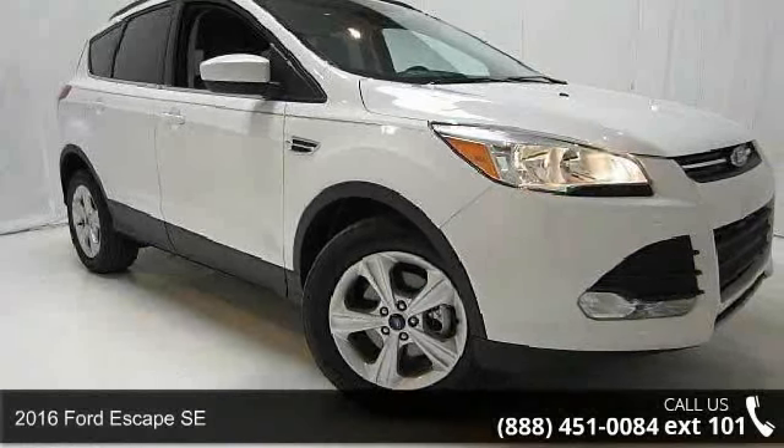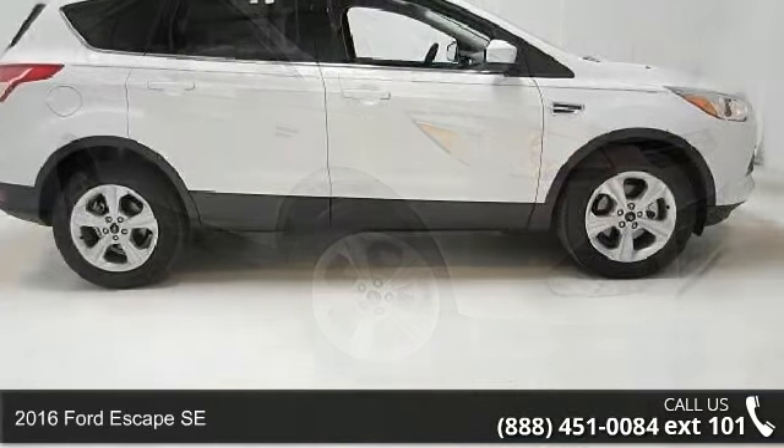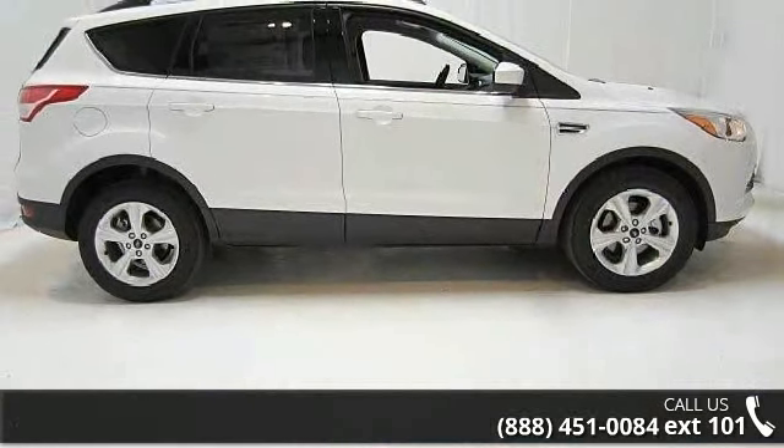Arrive in style with this 2016 Ford Escape SE. If you are looking for a first-rate auto, this one could be yours today.